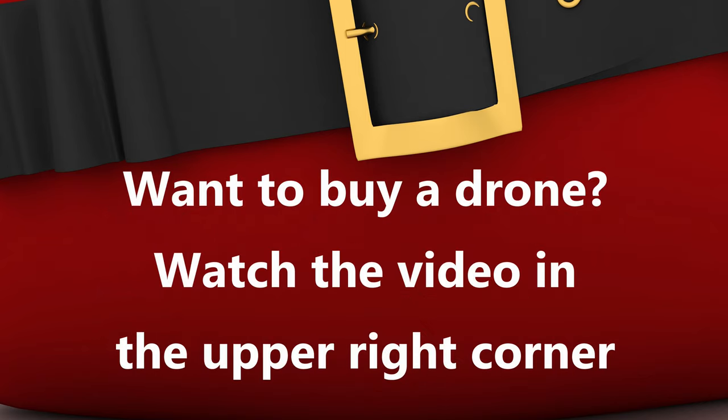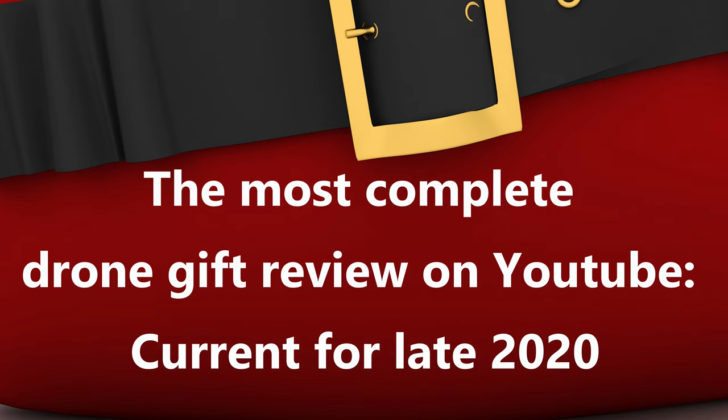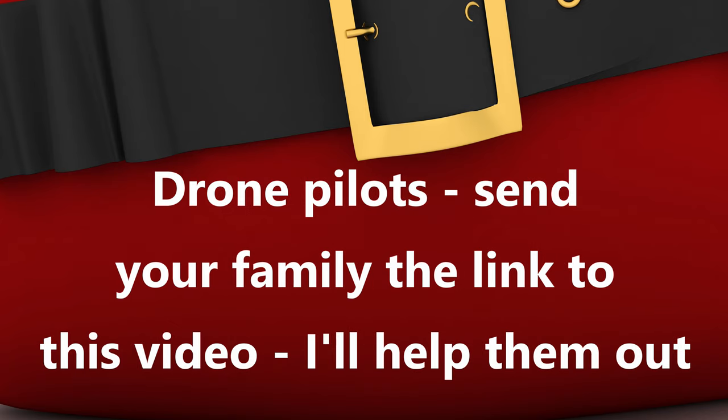Are you planning to buy a drone? I've published a separate video discussing the drones now available on the market to help with your holiday shopping — the link is in the upper right corner now. These two videos provide you with the ultimate source of gift ideas for the drone pilot in your life. And if you're a drone pilot and your family is asking for gift ideas, just send them the link to this video and I'll take it from there.